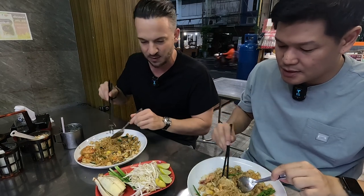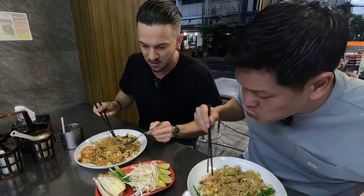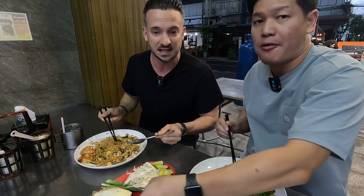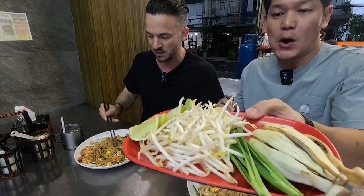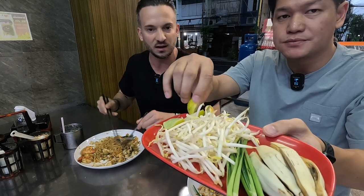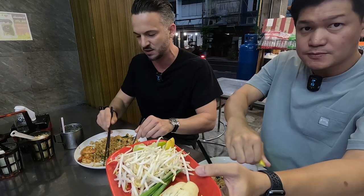Along with the main plate of Pad Thai, we also have some extra condiments on the side — banana blossom, more garlic chives, bean sprouts, and lime if you like some acidity in there. I personally don't think it needs lime, but if you like sourness, go for it. They're extras if you want additional crunch or flavour.